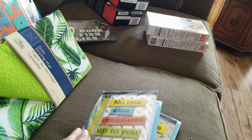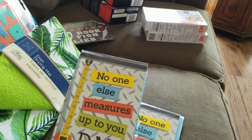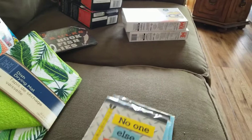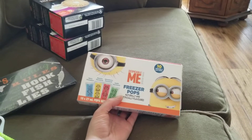They have their Father's Day cards and I got one for both my boyfriend's dad and my dad. This one says 'No one else measures up to you, Dad' with a little measuring tape — 'Happy Father's Day.' I got two of the exact same ones.